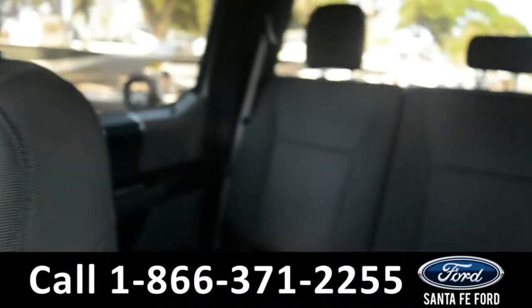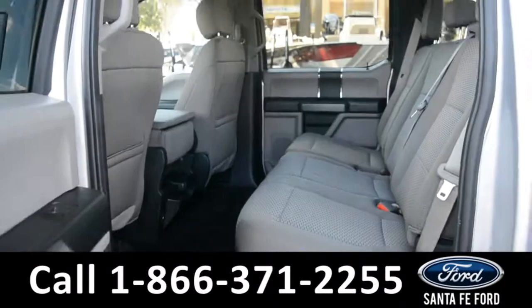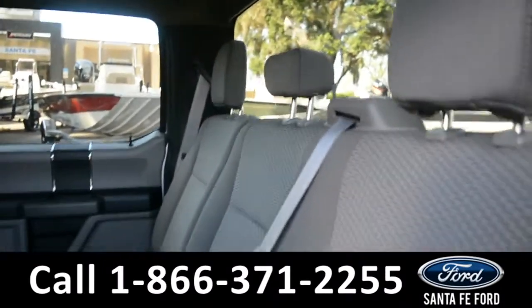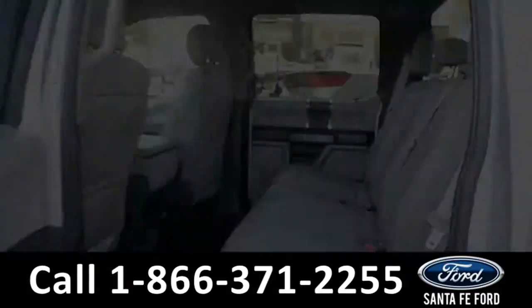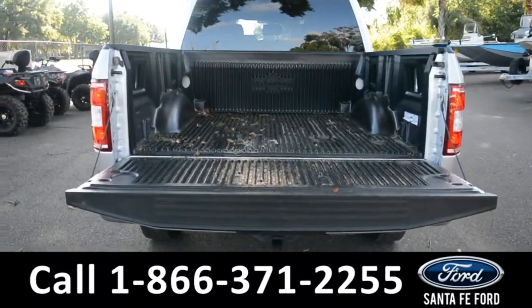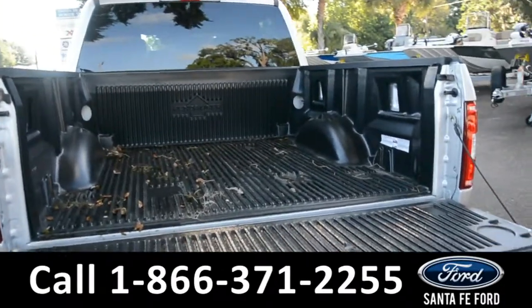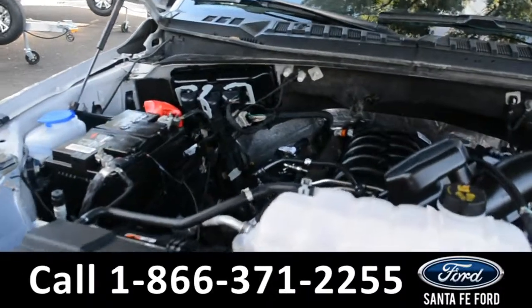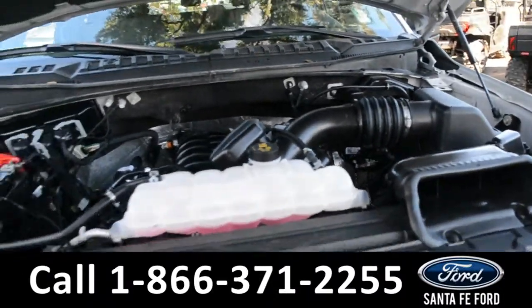Now let's take a look at the back. Here's a closer look at the back row, and here's a closer look at the back of the truck along with its bed liner. Under the hood is a 5.0 liter V8 engine.